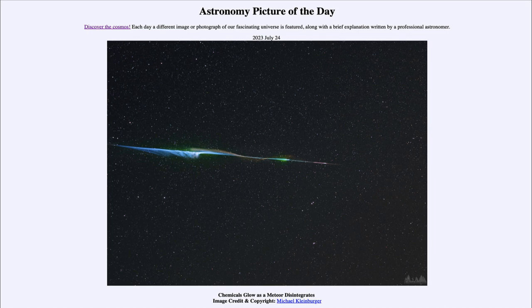So that was our Astronomy Picture of the Day for July 24th of 2023, titled 'Chemicals Glow as a Meteor Disintegrates.' We'll be back again tomorrow for the next picture. Until then, have a great day everyone, and I will see you in class.